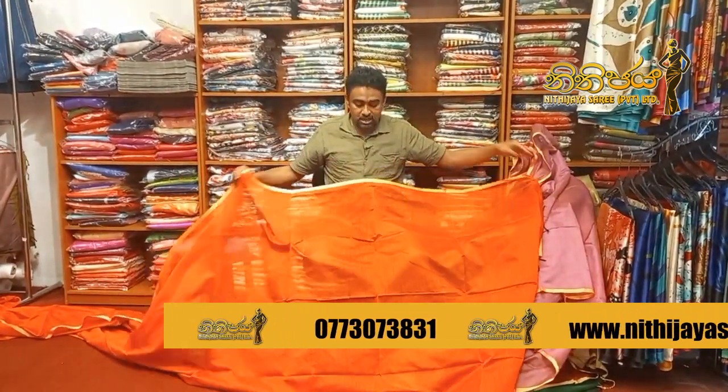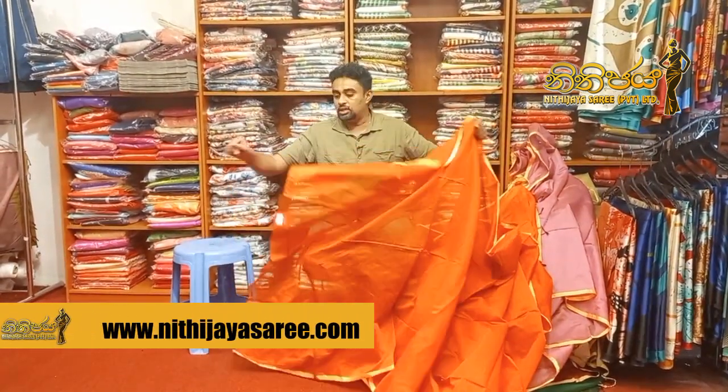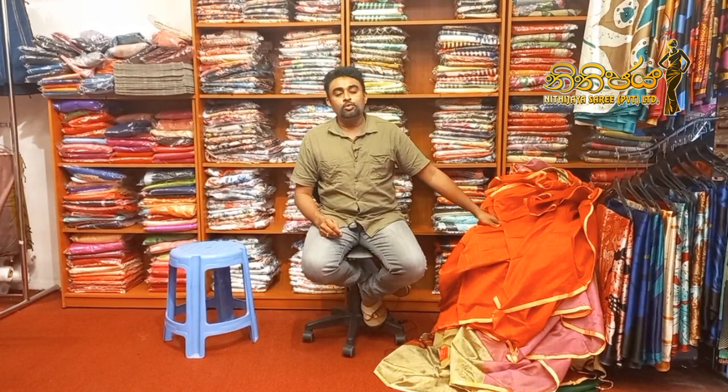Orange color. This is the same as the cotton sari. We have a showroom. We have a wedding sari, wedding office, graduation, social world, plain border.